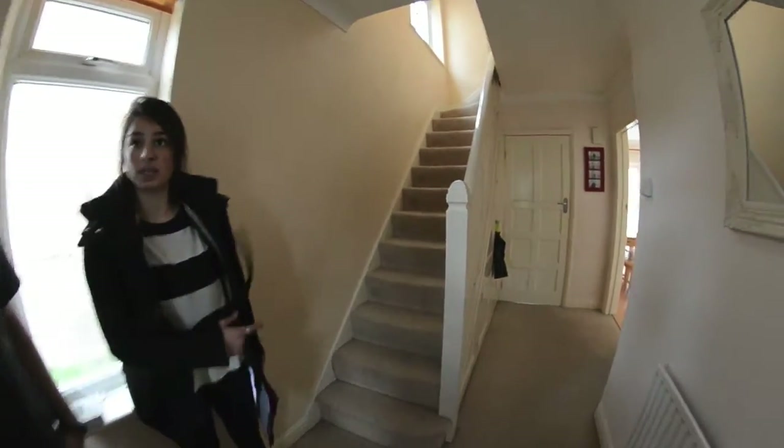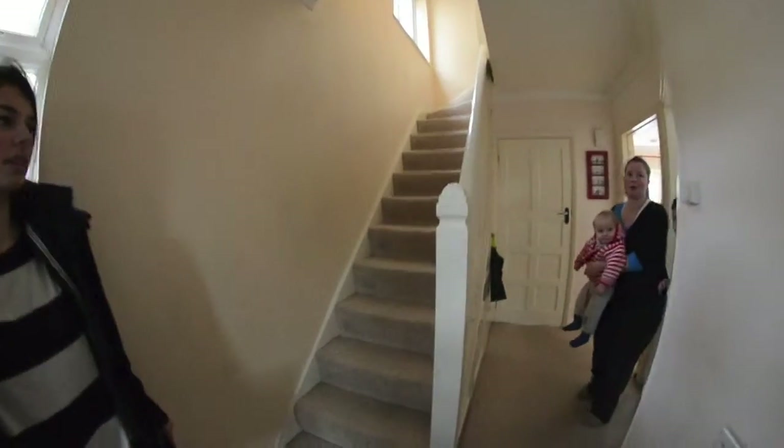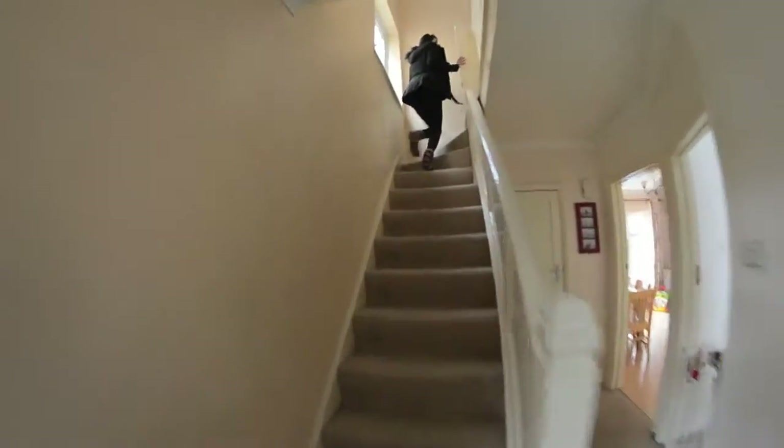Okay, shall I walk upstairs? You want to go upstairs? Oh, you're filming it? Okay. Stairs.